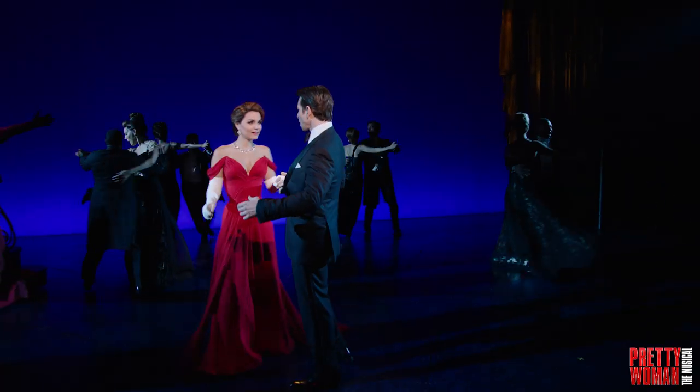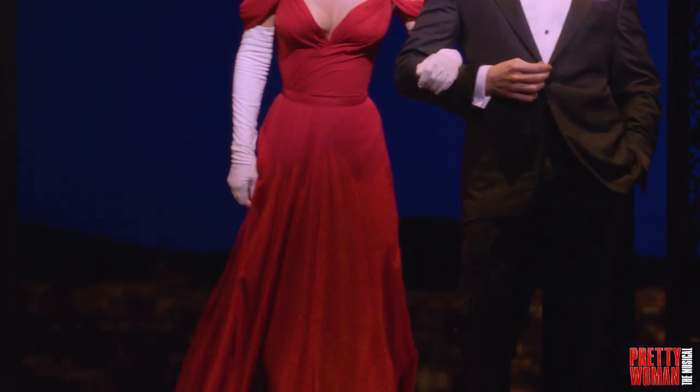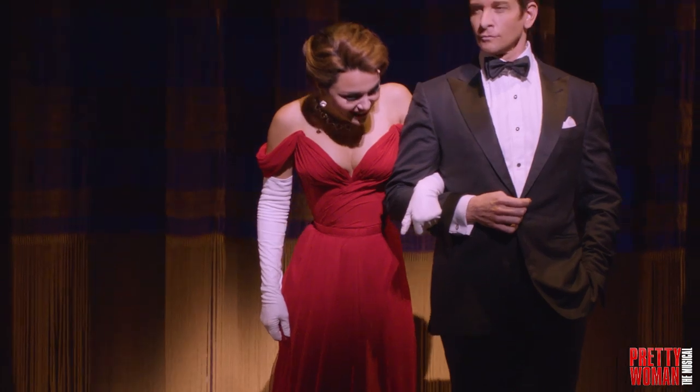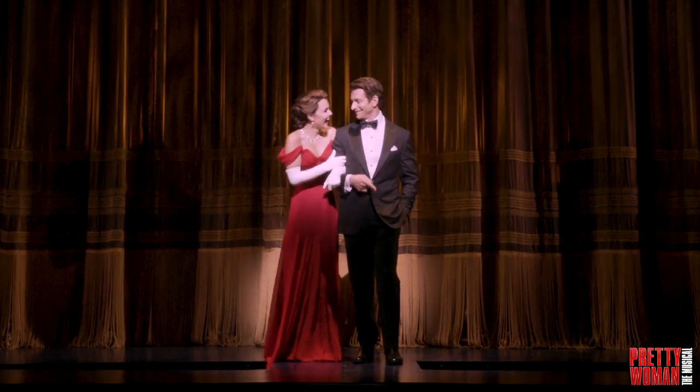Our version of the dress is much more red carpet friendly to today's eye. It's very gossamer and it's made out of chiffon, with a very different sort of fluidity to it. But in essence, I think anybody that sees the show will think — there she is.